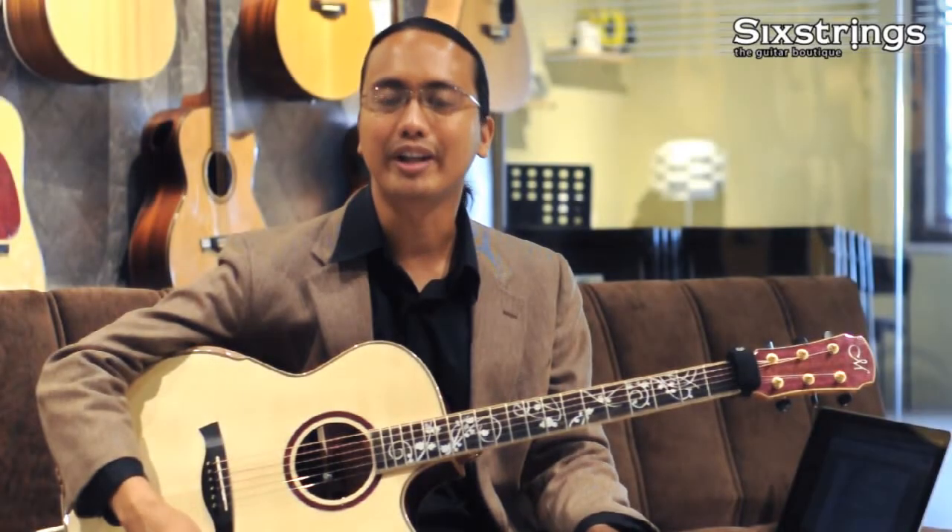Hi, my name is Az Samad and welcome to another installment of Guitar Lessons With Me. I'm here to help you become a better guitar player. One thing that a lot of people ask me is, how do you learn something new? What are the steps?